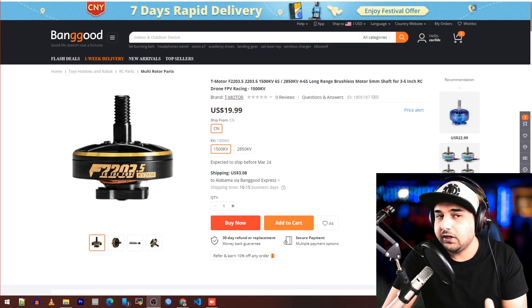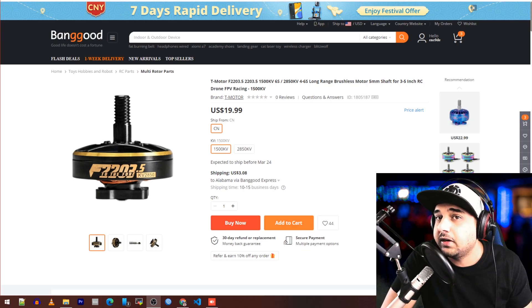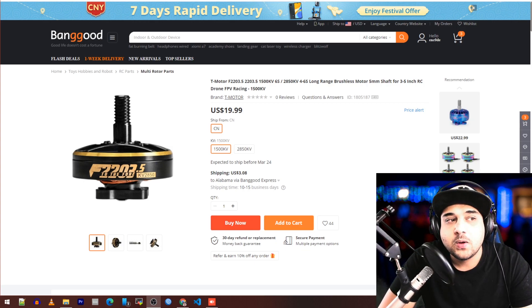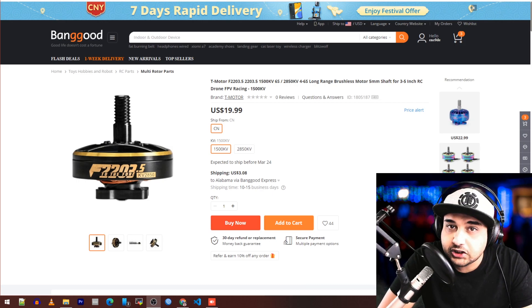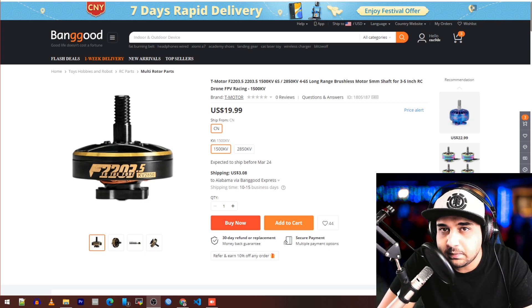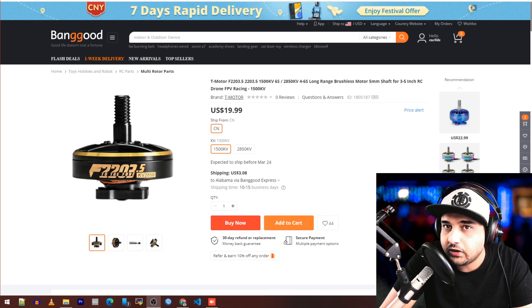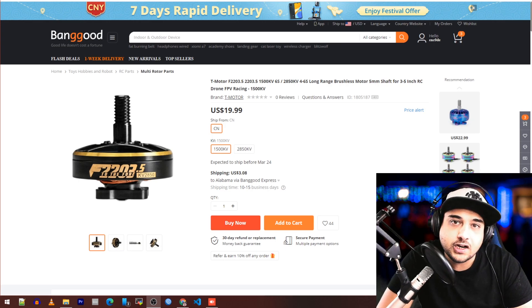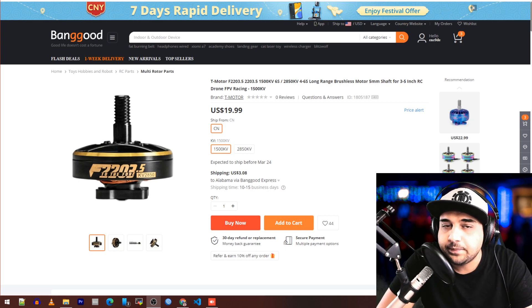First, we have a couple new products being released. One is Skyzone — they're refreshing their O2 line of goggles. They're putting OLEDs and also the RapidMix inside those goggles. I'm not sure if it's going to take a module or just have a pre-built RapidMix module inside — this is the module competing with RapidFire, by the way. I don't know the full specs yet, but I'm guessing it's going to be at a very competitive price because DJI is really spanking the goggle market.